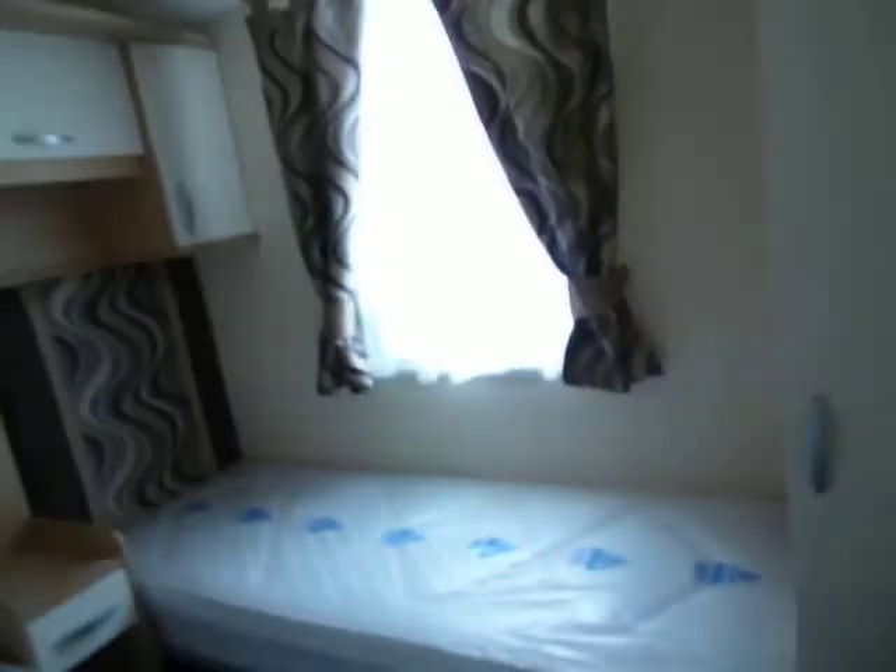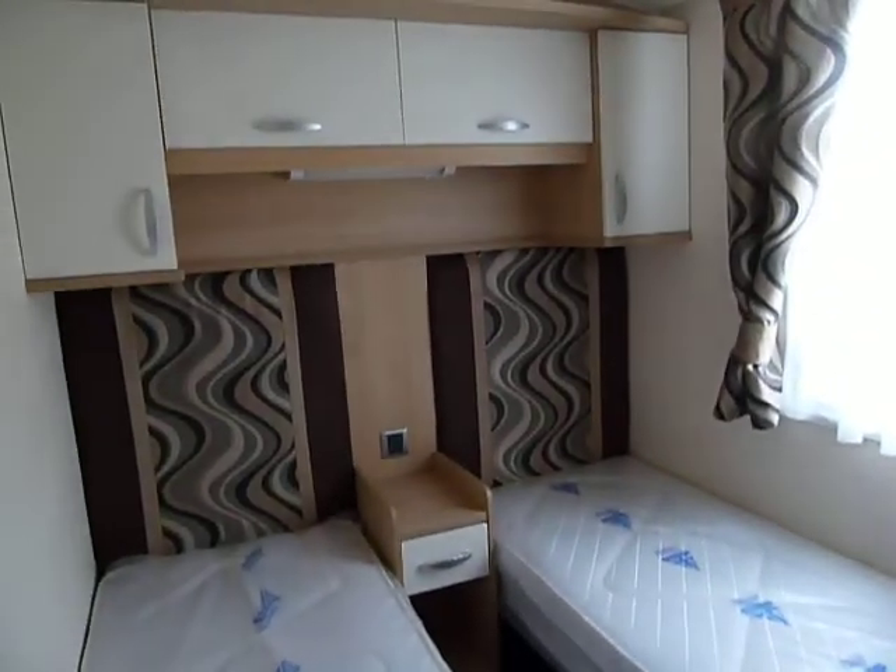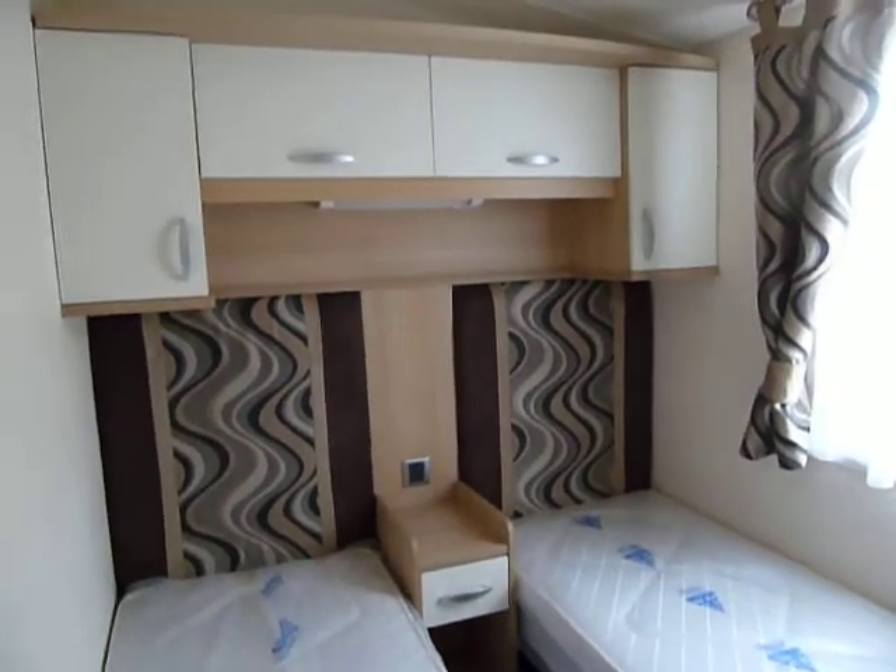Our second bedroom is finished in the same contemporary soft furnishings, with plenty of overhead storage and a wardrobe.